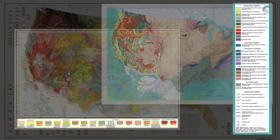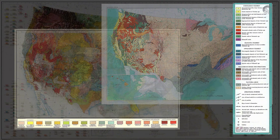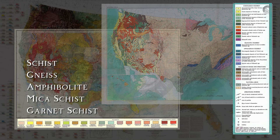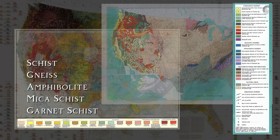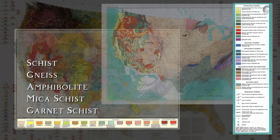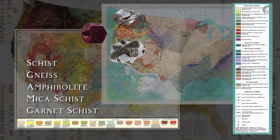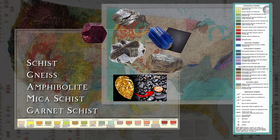In practice, you're always going to follow the same logic. First, you look at the legend — that's where the map tells you which rock types are present in that area. If you see terms like schist, gneiss, amphibolite, mica schist, or garnet schist, you already know you're in a metamorphic belt: regions where pressure and temperature have transformed ordinary rocks into rocks rich in minerals like garnet, mica, staurolite, kyanite, and in some cases corundum, which is the mineral behind rubies and sapphires.